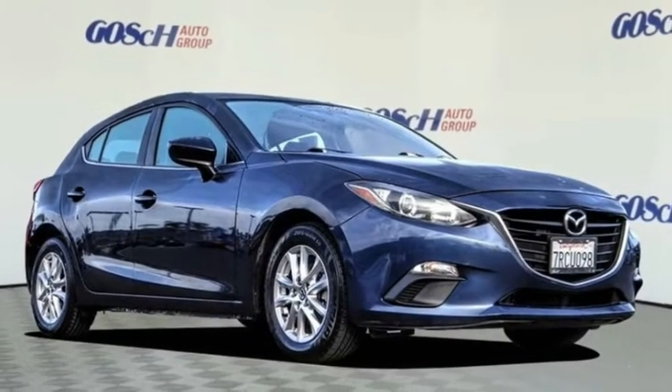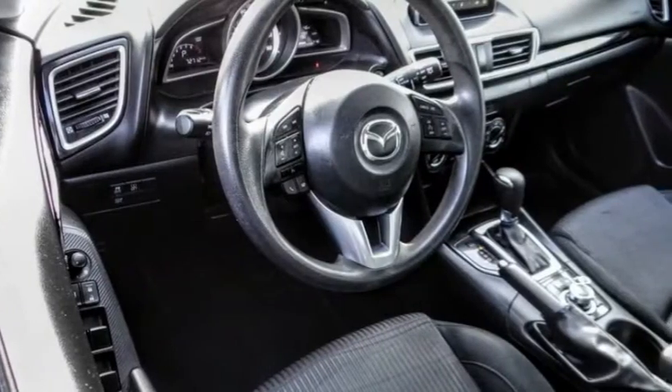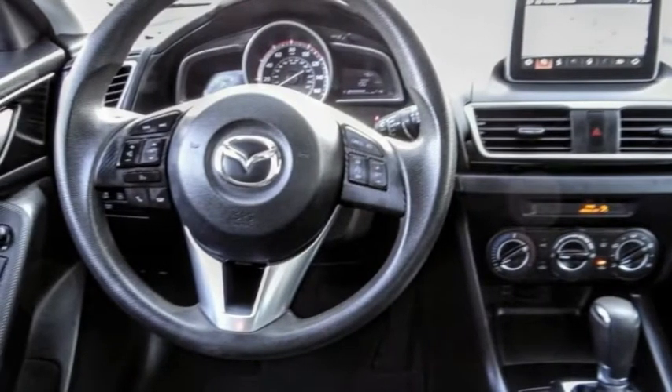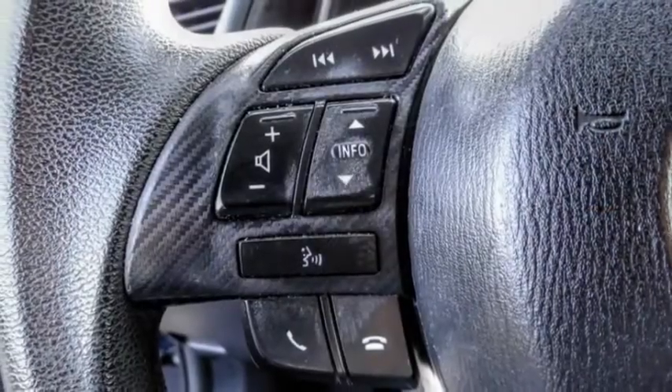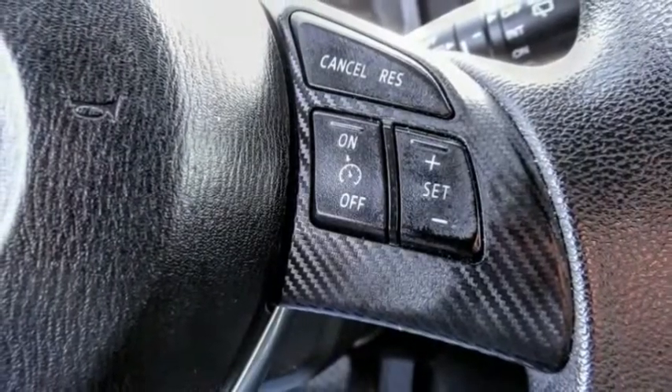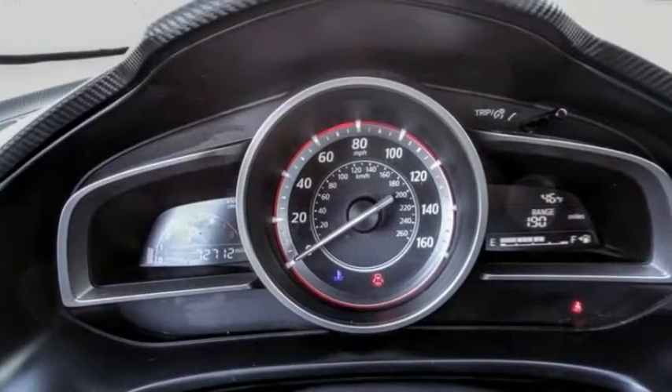Make a great choice today with the 2016 Mazda 3. The Mazda 3 meets your vehicle wants and needs. Powerful and economical, technologically savvy, and boasting top safety features, the Mazda 3 is the total package.